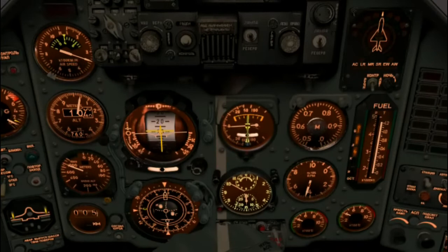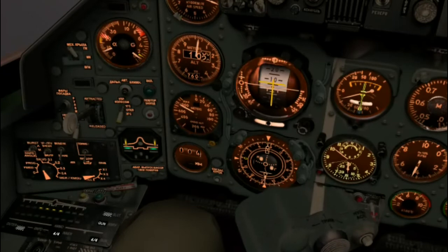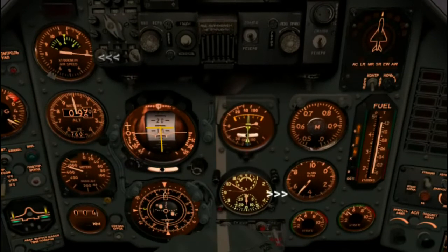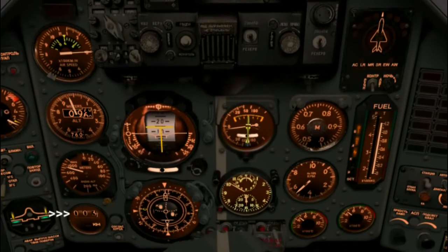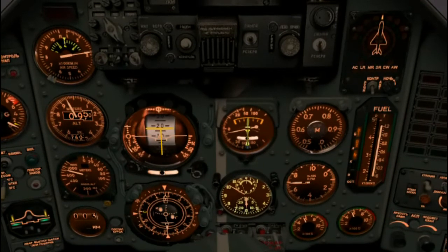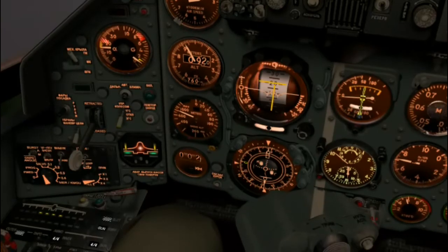Let's dial in the first degree of flaps. I'll bob around a bit as I compensate — keep an eye on the airspeed and compensate by increasing the throttle. Three kilometers left to the initial approach fix — going to full landing flaps now and gear coming down.